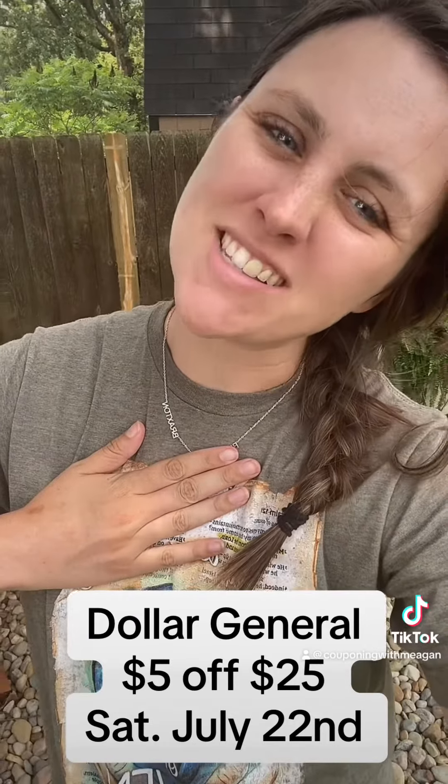You're going to grab a Schick Classic Razor for $4.85 and clip this $3 digital. Grab a Schick Men's Razor for $4.85 and clip this $3 digital. Grab Gain Dryer Sheets for $4.50 and clip this $1.50 digital.